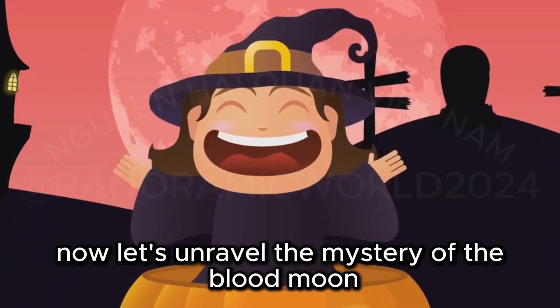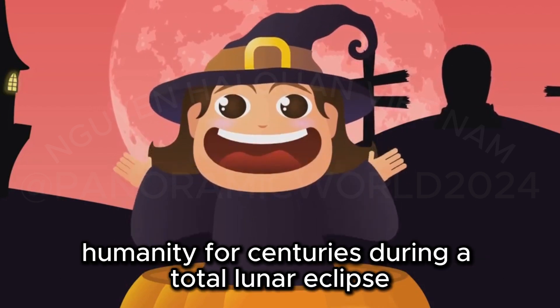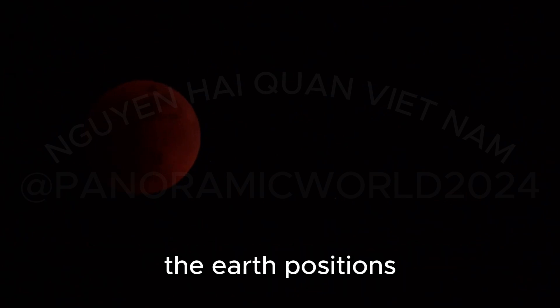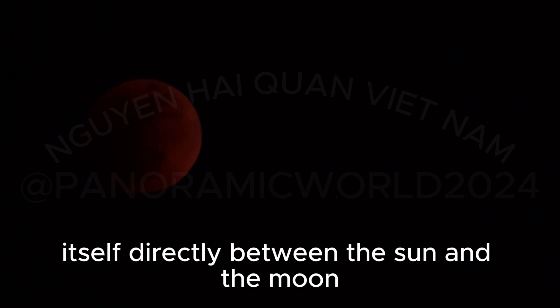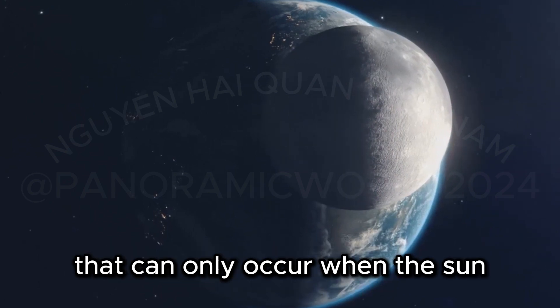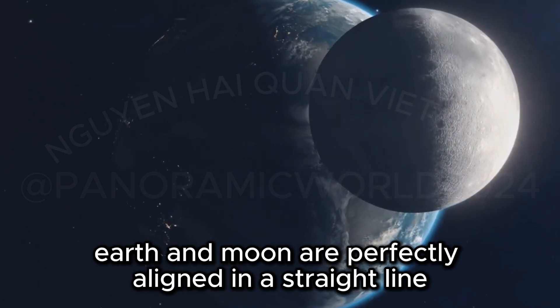Now let's unravel the mystery of the blood moon, a celestial event that has fascinated humanity for centuries. During a total lunar eclipse, the Earth positions itself directly between the sun and the moon, casting its shadow upon the lunar surface. This alignment is a rare and spectacular event that can only occur when the sun, Earth, and moon are perfectly aligned in a straight line.